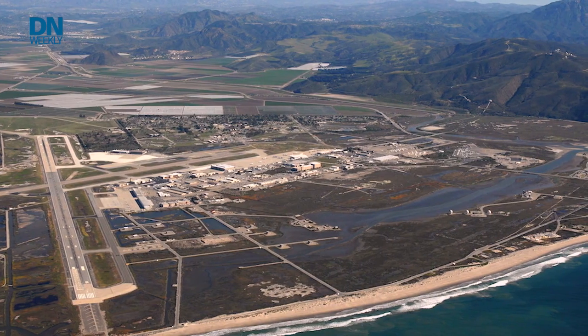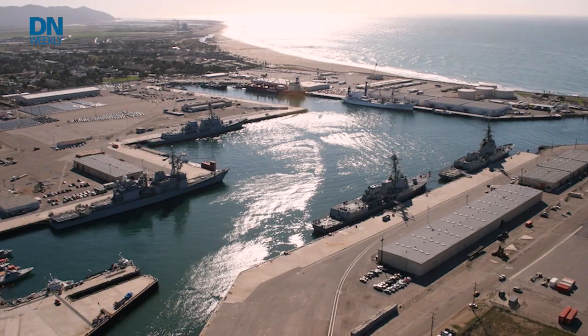In the most recent exercise, more than 60 vendors, researchers, and government agency representatives came out to Naval Base Ventura County to showcase their solutions for keeping the Navy's fleet ship shape.